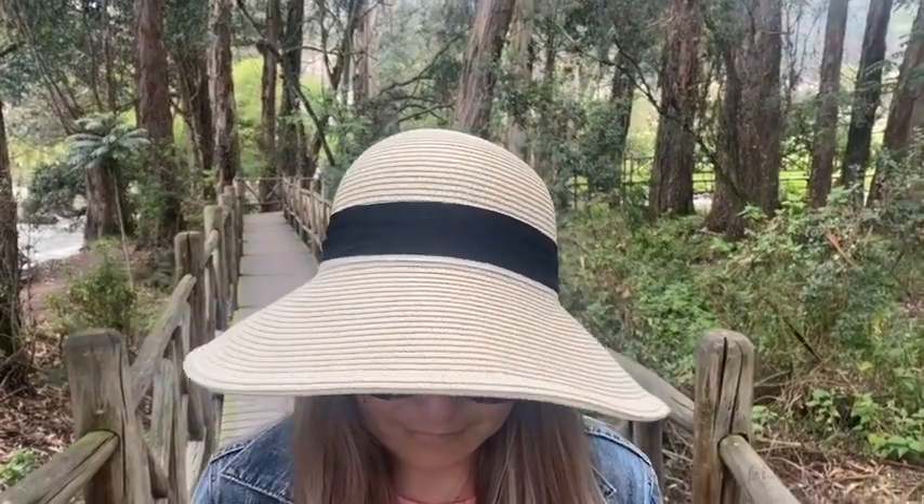This hat is packable. I love the fact that I can just fold this hat in two, pack it in my backpack or my suitcase, and it's not going to be wrinkled or creased at all. It holds up really, really well and I just feel like it's such a stylish hat.